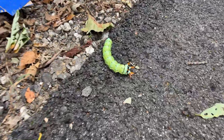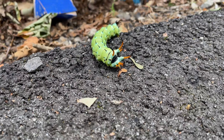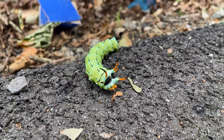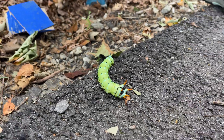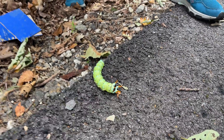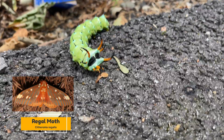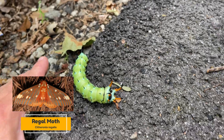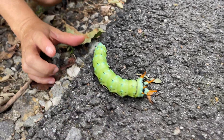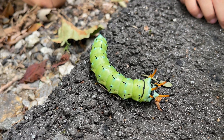It's the hickory horn devil — just an amazing caterpillar. It turns into a regal moth, and they say it's harmless. Look at that — it has turquoise stripes, almost like a beard, and it's as big as my hand.